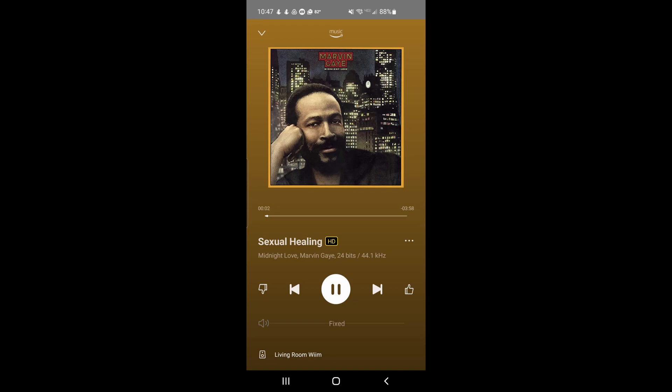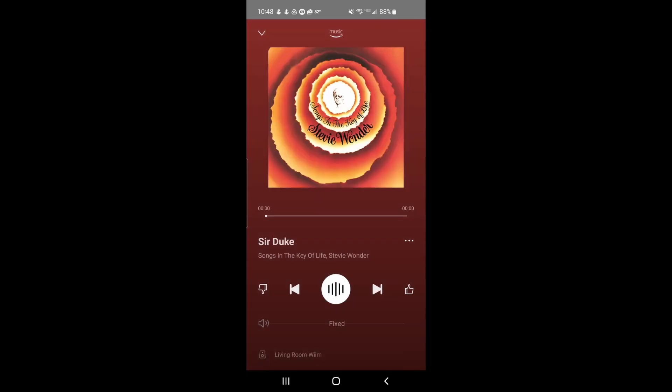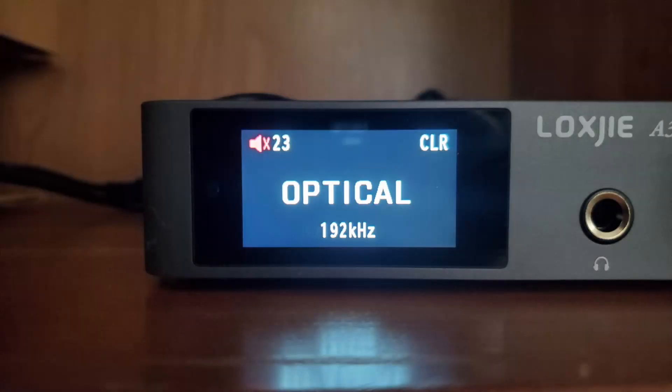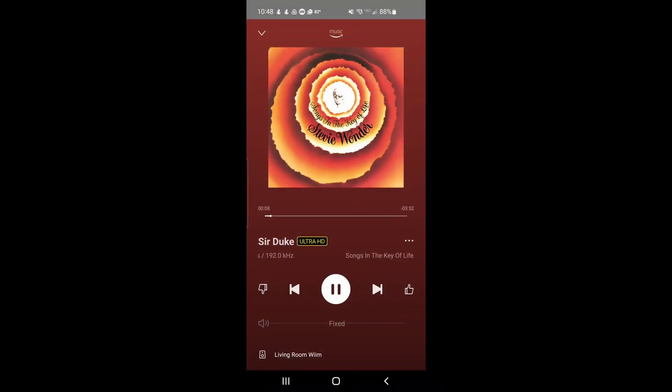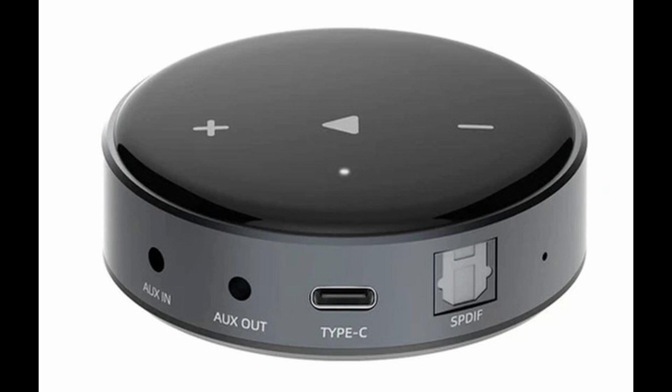That's also regular HD. We've got this one right here — Ultra HD playing at 96 kHz. And for the ultimate, check this out: 192 kHz. So you can stream up to 24 bits and 192 kHz, and it will go through on your Weem.